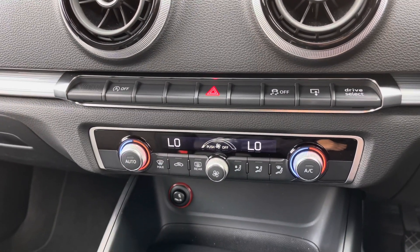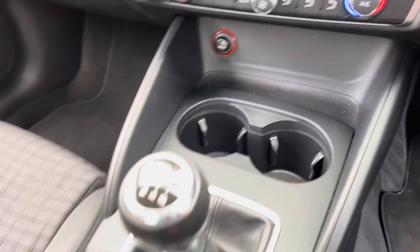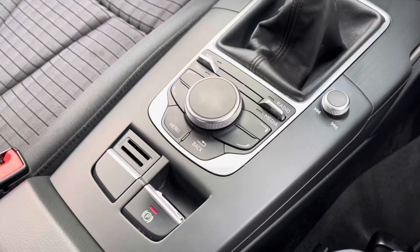There are two cup holders. This vehicle has the six speed manual gearbox along with the electric handbrake, and there is a storage compartment further back.